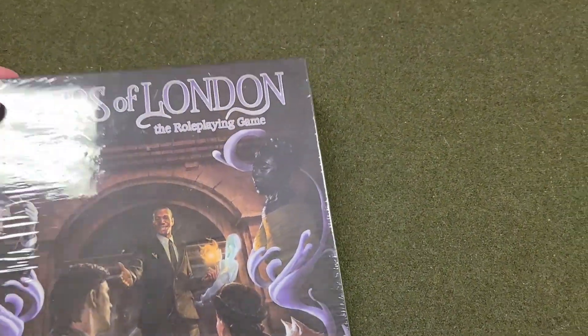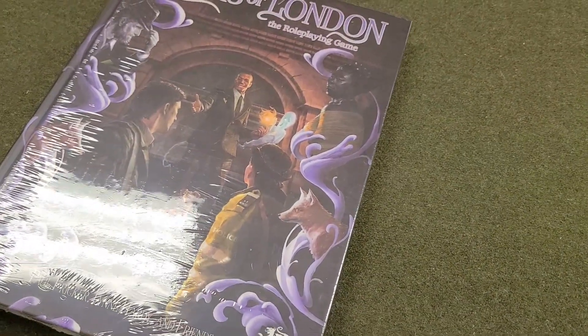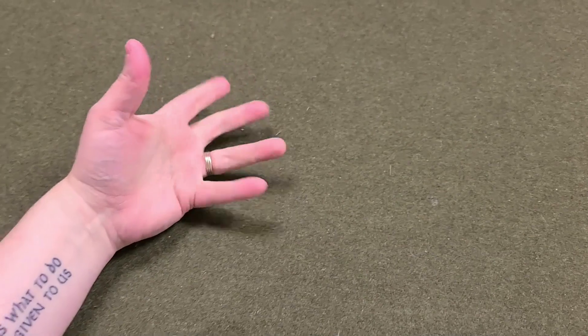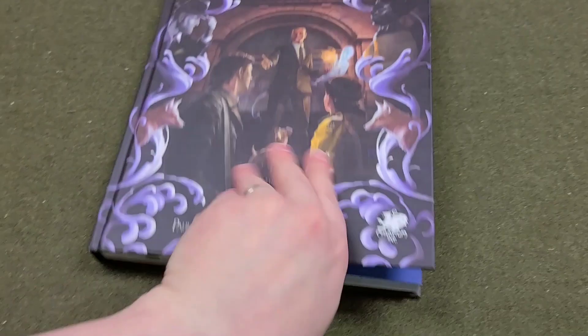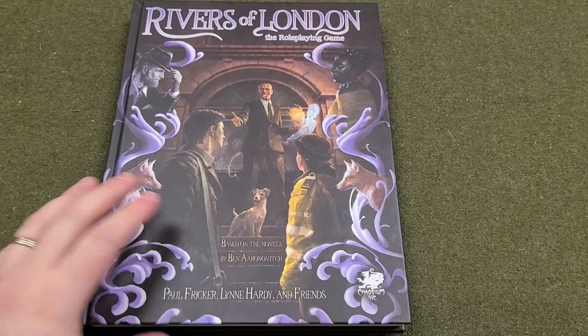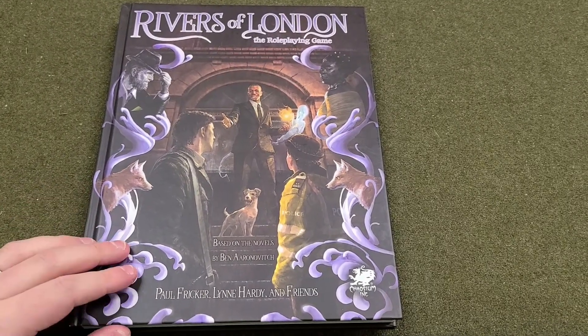I'm planning on doing a series of videos for this book because it is a really good example of a new way of looking at Basic Role-Playing games through Chaosium. In my first video with the PDF, I talked about how this is essentially, in my opinion, Basic Role-Playing light. There are lots of things that I like about what Paul Fricker, Lynn Hardy, and the other authors did with the system.